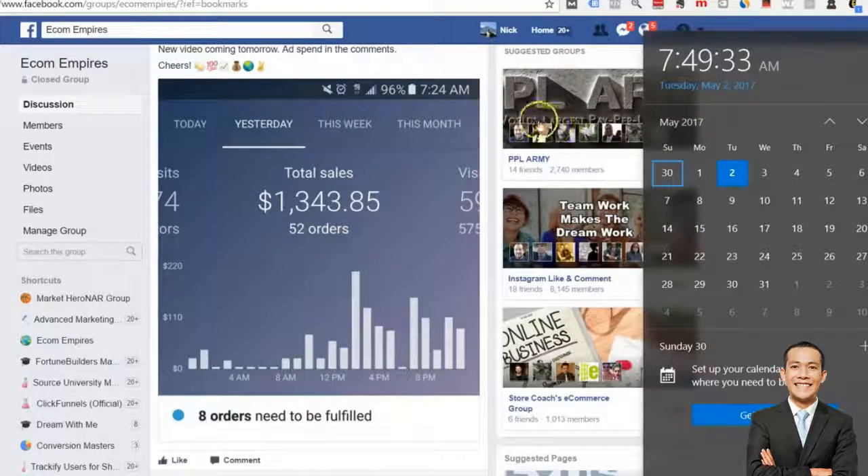My sales actually dropped a little bit on Monday, but I don't know if that had anything to do with my ads. I think that might have just been a really off day when it came to Facebook, because it didn't spend as much — it didn't spend all my budgets on most of my campaigns — and I was getting less traffic.